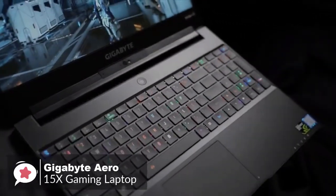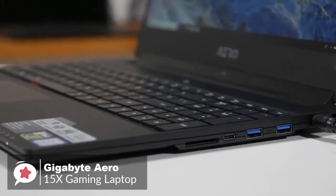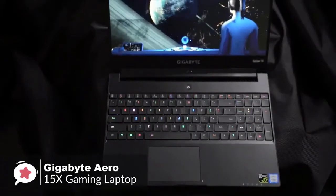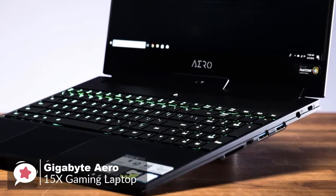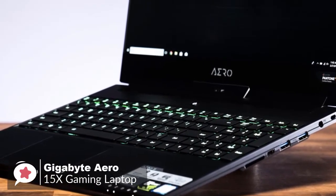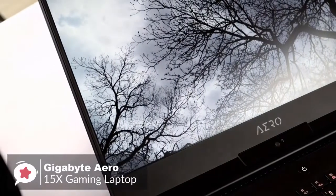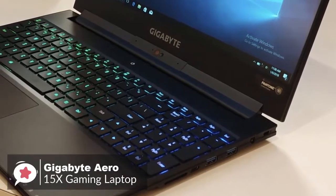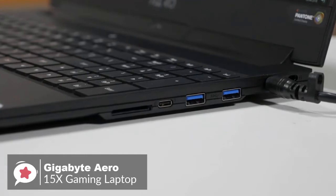Design-wise, the Aero 15X is a bit more understated, so you could easily put this laptop on an office table and nobody would know it's a gaming machine. The Aero 15X has an Intel Core i7-8750H Coffee Lake CPU, 16 gigabytes of RAM, and a 512 gigabyte M.2 PCIe SSD. It weighs 4.4 pounds and is 18 millimeters thick — about average for this class. The chassis is brushed black aluminum with the Aero logo at the bottom of the screen.